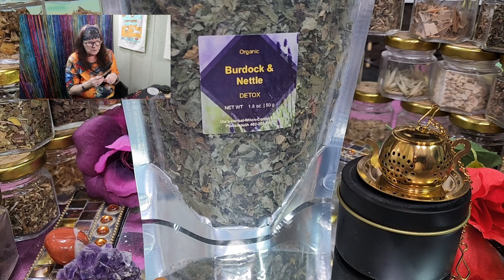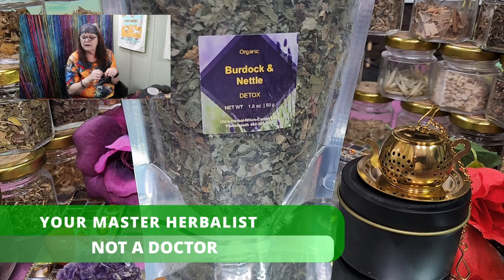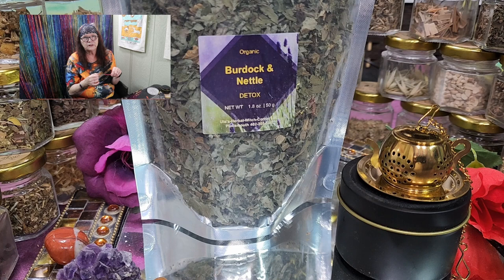As always, we talked about our detox tea number 16, which is Burdock and Nettle. Everything we share here is based on the experience of us, our customers, family, and friends. I am your master herbalist — I am not a doctor and I cannot and will not give any medical advice. If you have questions regarding your health, please contact your doctor. But if you have any questions about herbs, come to me, come to us, come to our shop or to any of our events, as you can see on our website.